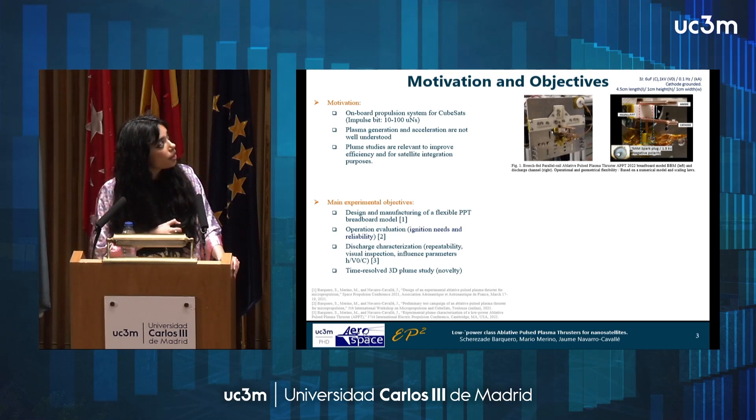The interaction between this current and the self-induced magnetic field makes the plasma accelerate the ejection. In our case, we usually have an external trigger for the discharge, because otherwise the electric field demands are so high for the typical one-centimeter scale discharge gap.